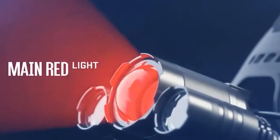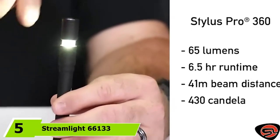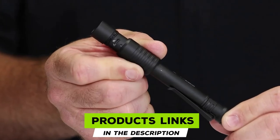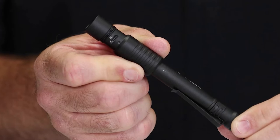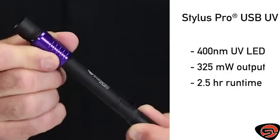The number five position is held by the Streamlight 66133 Stylus Pro USB rechargeable pen light. The Streamlight 66133 Stylus Pro condenses a powerful 350-lumen LED into the body of a 6 and 3/4-inch pen. With a click of the tail switch, you have access to all 350 lumens in high power mode for 90 minutes.